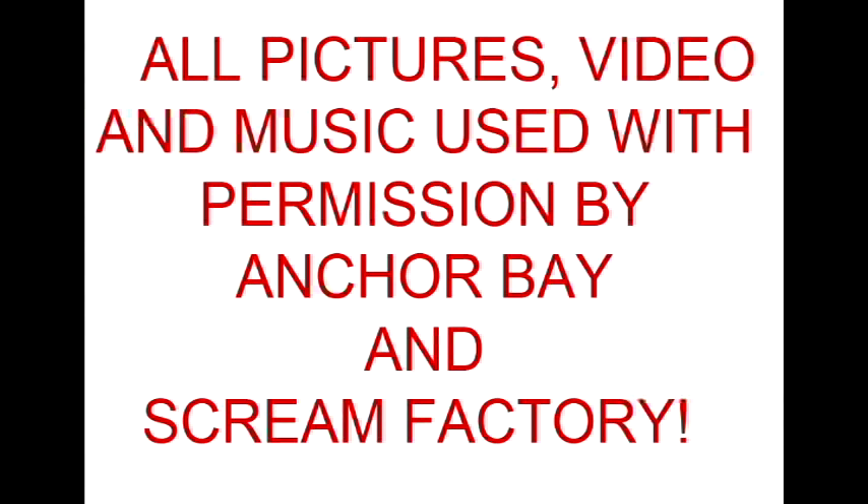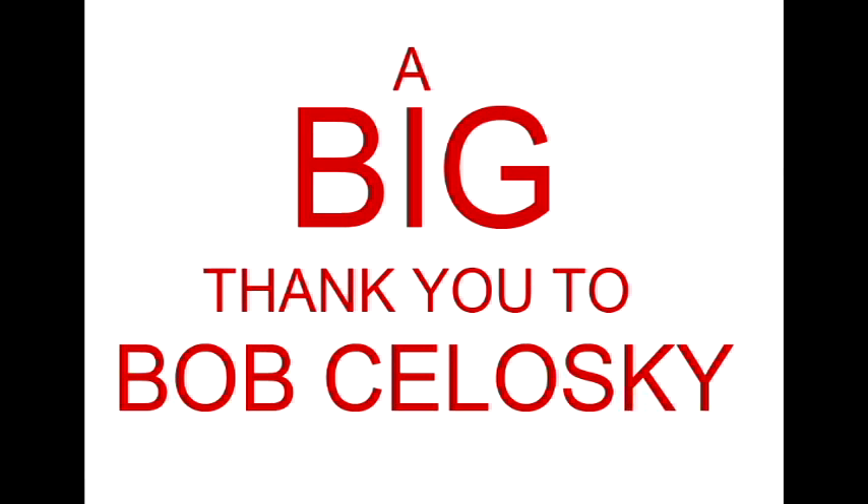Stay tuned for Halloween 3: Season of the Witch — we will be reviewing that next. Make sure you go to our Facebook, we'll put a link below, like it, and subscribe to our site so you don't miss any exciting Halloween footage. It's Halloween month — all horror month — October 2014 long.